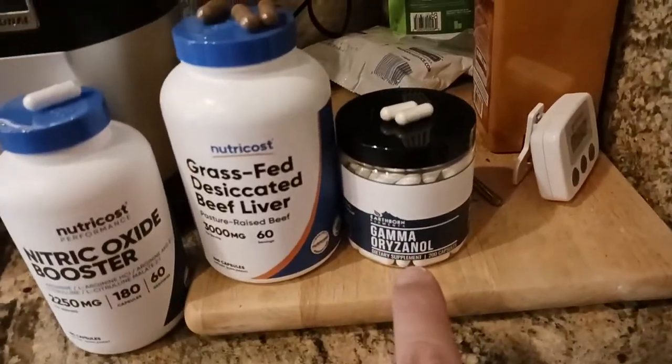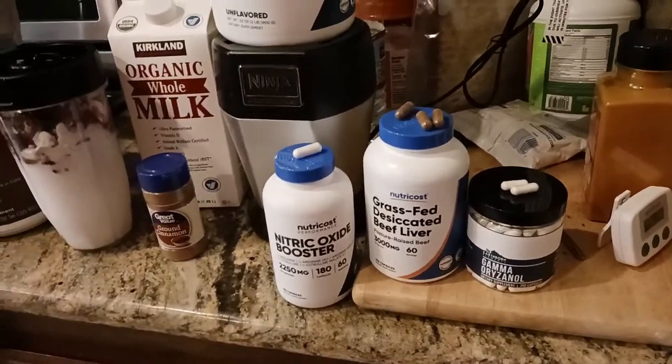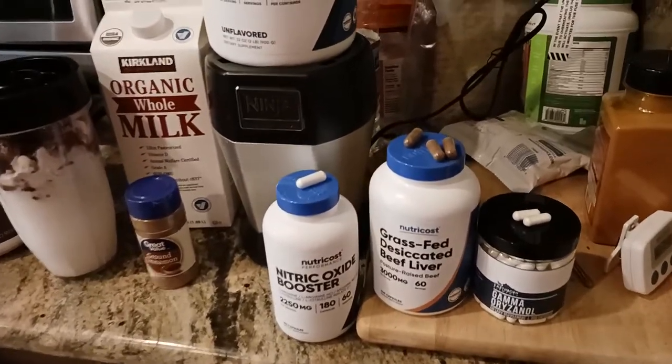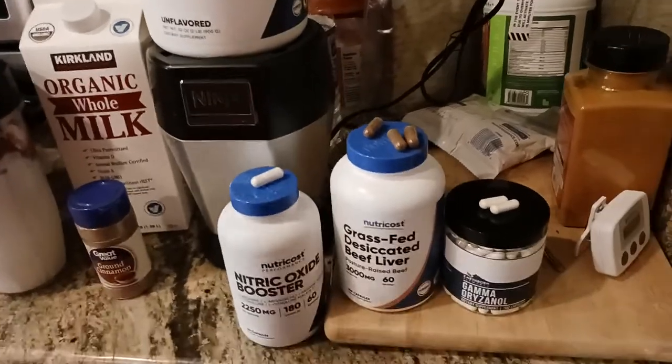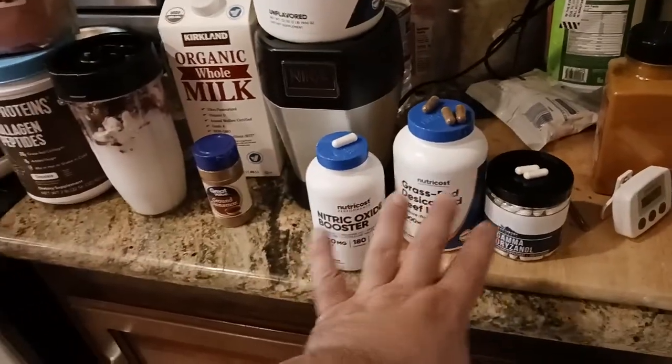Then I've got two gamma oryzanol tablets — same thing, basically helps in the muscle-building process and helps to synthesize protein. So: smoothie, then I take these tablets with the smoothie.